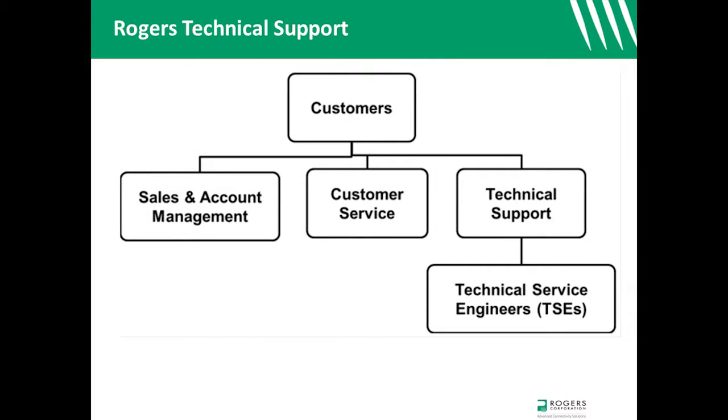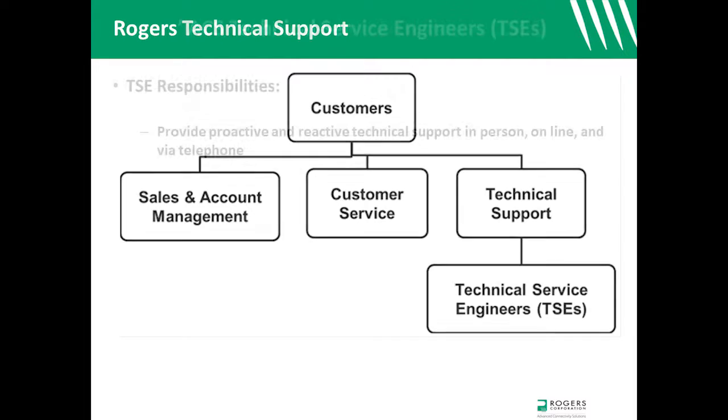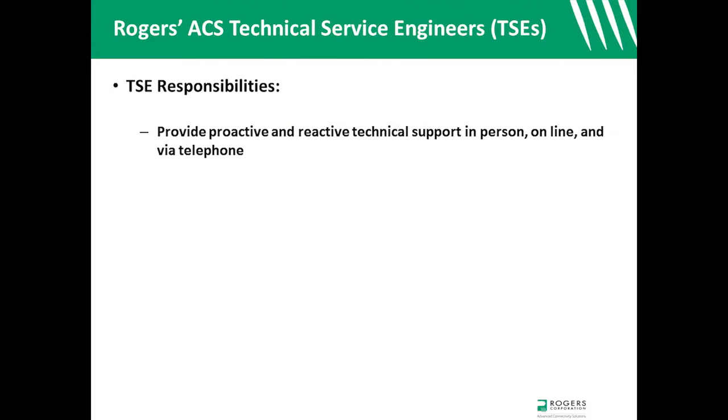Technical service engineers, or TSEs, are the members of the technical support structure with the greatest level of direct customer interaction. TSEs provide proactive and reactive technical support in person, online, and via telephone.